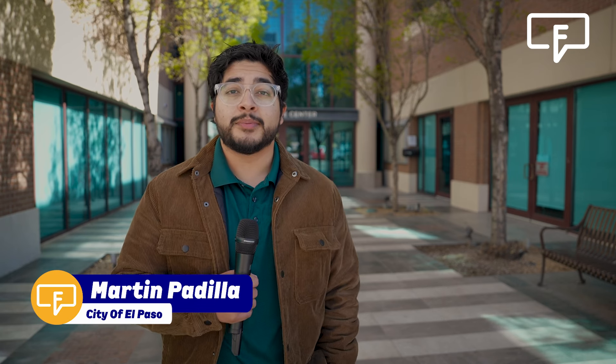El Paso, welcome to another edition of Fact Friday. I'm your host Martin Padilla. On this edition, we'll be heading to the one-stop shop where Brenda Cantu will be joining us shortly to tell us everything that the one-stop shop can do for you. Brenda, thank you so much for joining us. For those that don't know, what is a one-stop shop and how can it help homeowners and contractors?